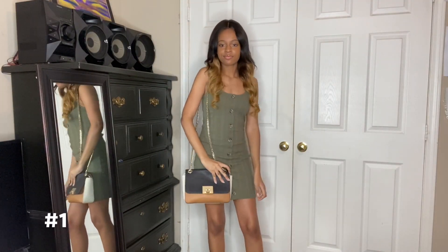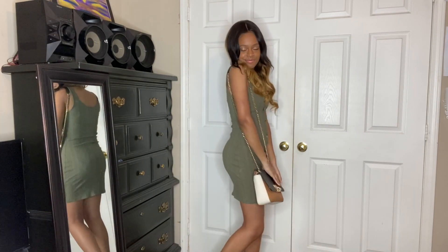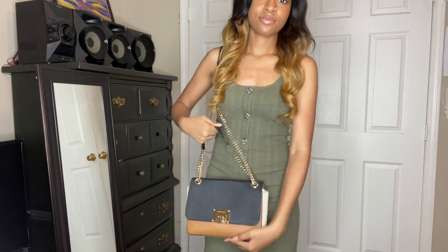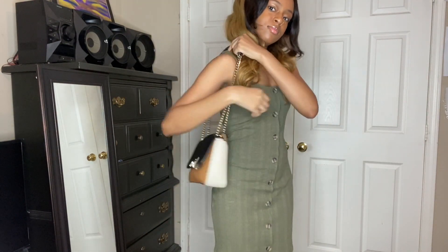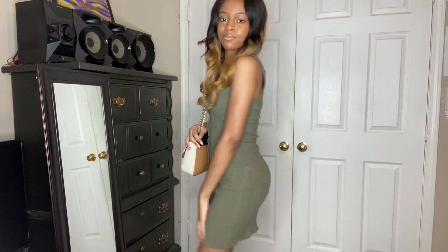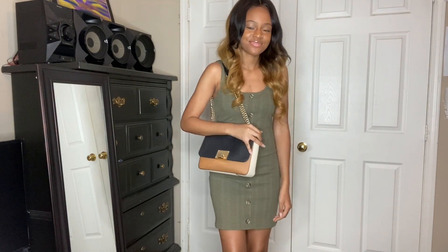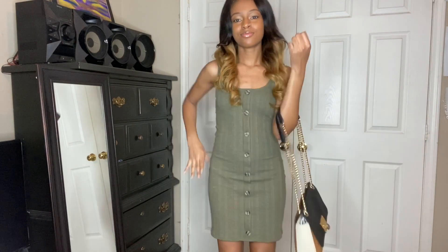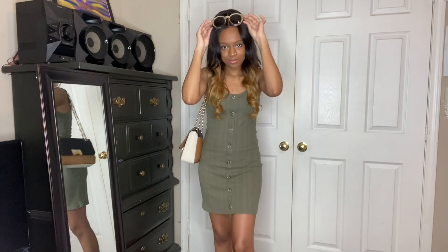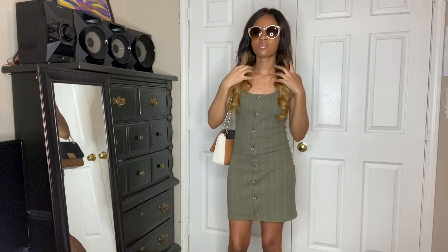So here's the first look, you guys. It's a cute green summer dress paired with some gold sandals. It's simple, but it's still very chic. I paired it with a Michael Kors purse — it's adjustable, so you can wear it both ways. I decided to add some sunglasses because it made the outfit even cuter and really brought out that summery look I was going for.